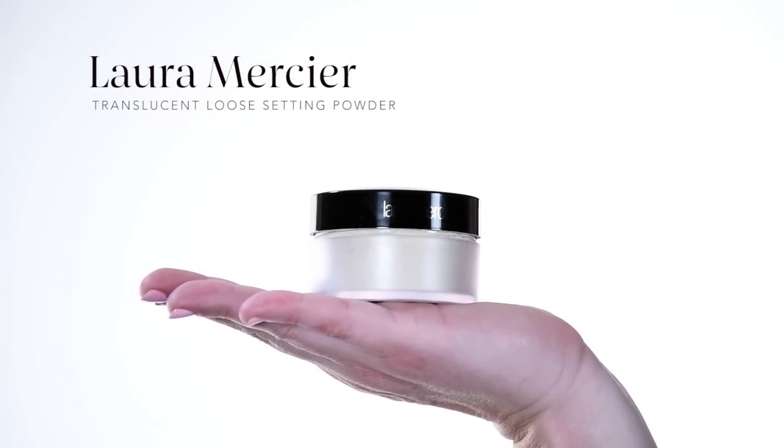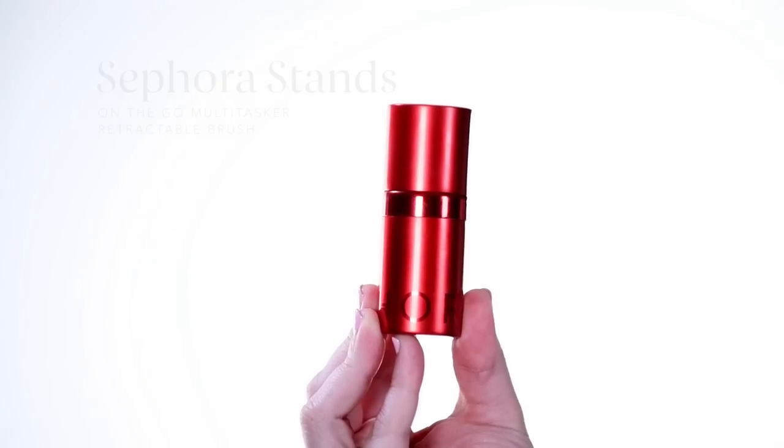For someone like me who gets hot flashes throughout the day, setting powder really helps. I'm going to be using the Laura Mercier Translucent Powder — just going to sprinkle a little bit in the cap. I'm going to use that same dense sponge I used to apply my foundation; it's still damp. Just get a little powder on the sponge and apply it to the places on my skin that get a little sweaty: along my forehead, down the bridge of my nose, right above my lip, and right on the chin. Setting your foundation with powder is also going to give you a matte finish. You can use the Sephora Stands Retractable Brush to buff in the areas where you put the powder. Those hot flashes don't stand a chance.